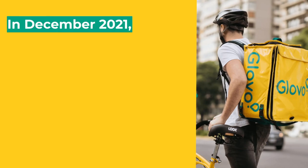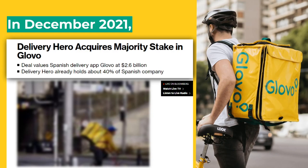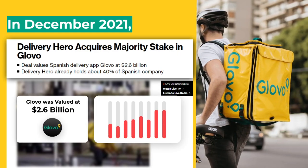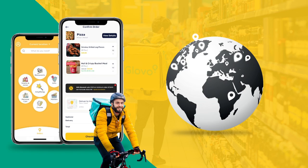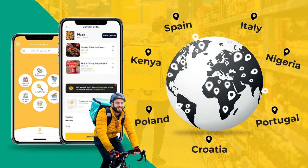In December 2021, German delivery giant Delivery Hero became the majority shareholder in Glovo. After this deal, Glovo was valued at $2.6 billion. Today, Glovo is operating in 25 countries across Europe and Africa, including Spain, Italy, Portugal, Poland, Croatia, Kenya, and Nigeria. It's the leader in 16 of these 25 countries.